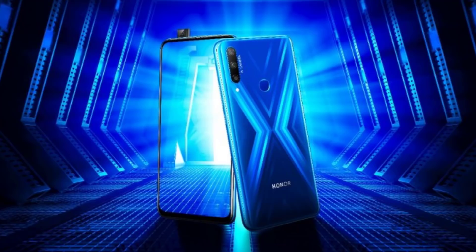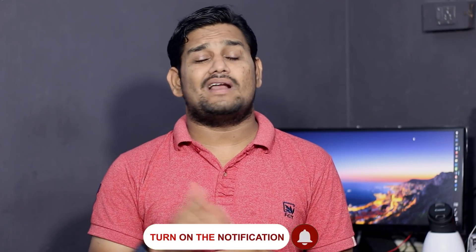Huawei's sub-brand Honor was launched 3 to 4 years ago and began in July. The Honor 9X series was launched and it has been a very big hit, with Honor launching a lot of phones in this series.